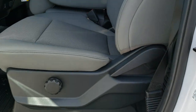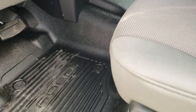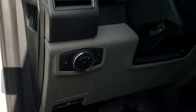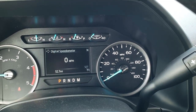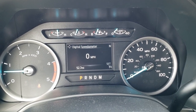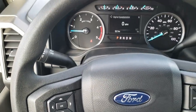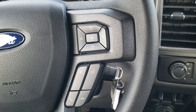Inside, the XL package gives you the gray cloth interior, 40-20-40 split bench seating, and heavy duty rubber floors. Power windows, power locks, power mirrors, auto headlamps, tilt, and telescopic steering wheel. You can see you get the digital display up here with the digital speedometer and the compass display as well. On the steering wheel you get cruise controls and information center controls on the left, and on the right side you get audio and Bluetooth controls.